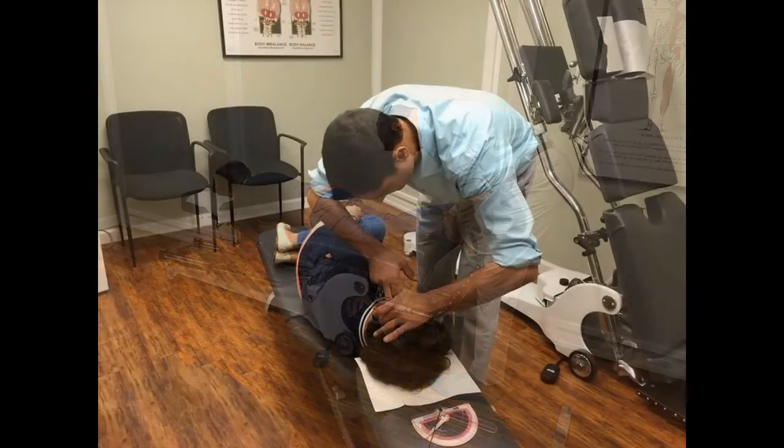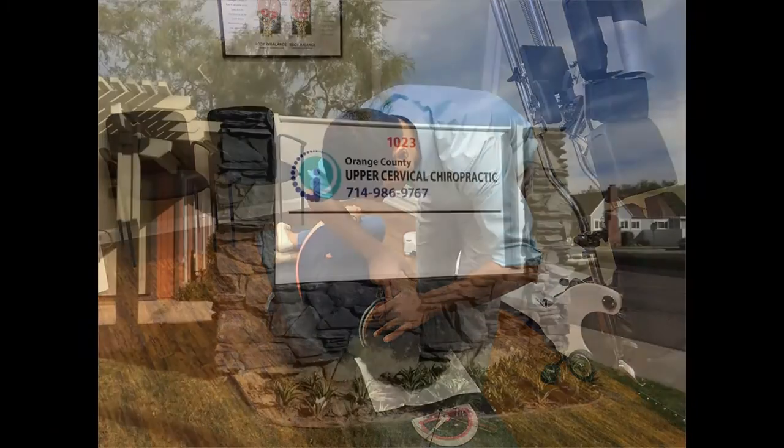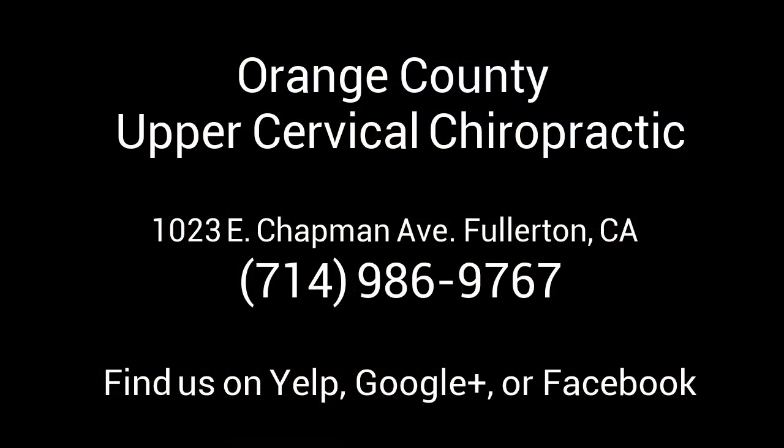So if you have any symptoms or discomfort that you think are coming from your neck — like headaches, neck pain, migraines, vertigo, mid-back pain, arm pain, or others — you might be asking yourself: what does my neck look like? Give us a call and we'll find out what's happening.